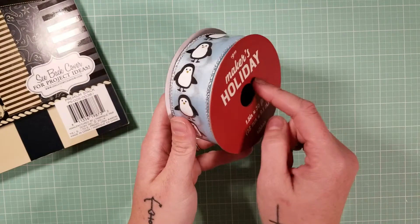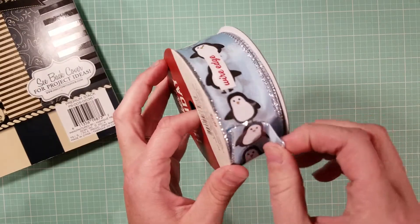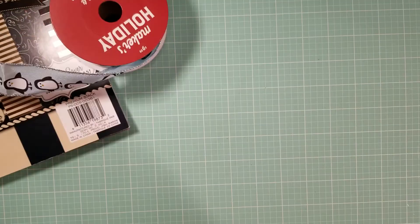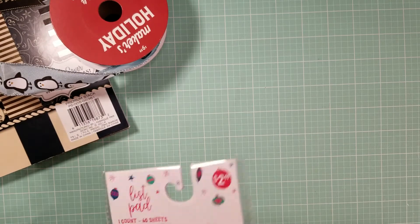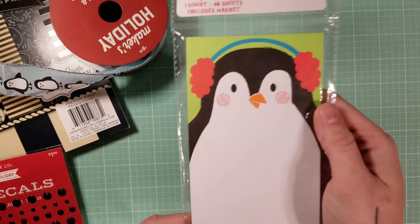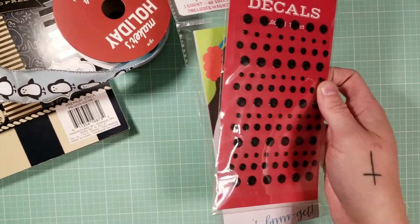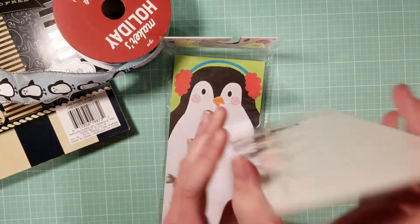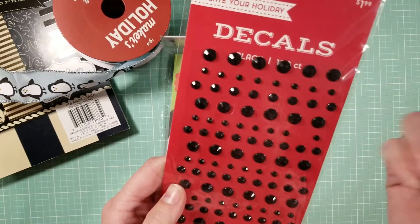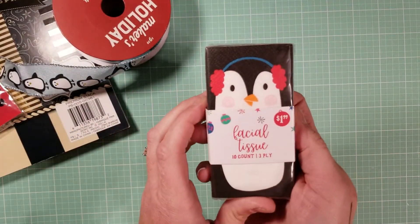Moving on, Joann's Christmas stuff was 70% off. I got this awesome penguin ribbon — super cute, with silver on the end and it's wired. I also got a cute little pack that says 'Don't Forget' with a little penguin on it. Near the registers I picked up cute little black sticky jewels, also part of the Christmas clearance at 70% off, and some cute little penguin facial tissues.